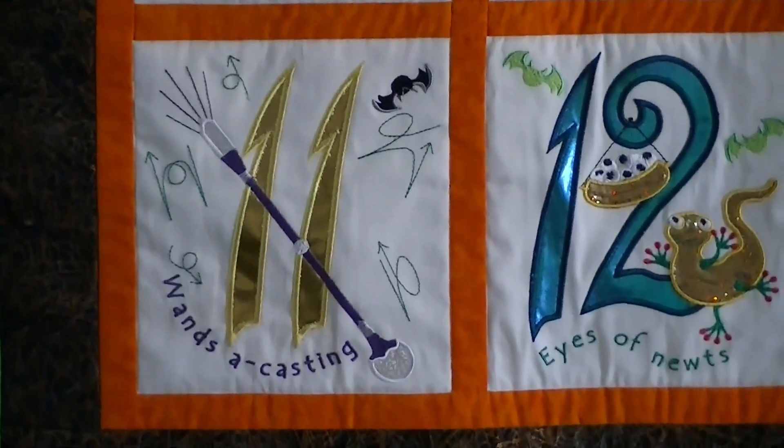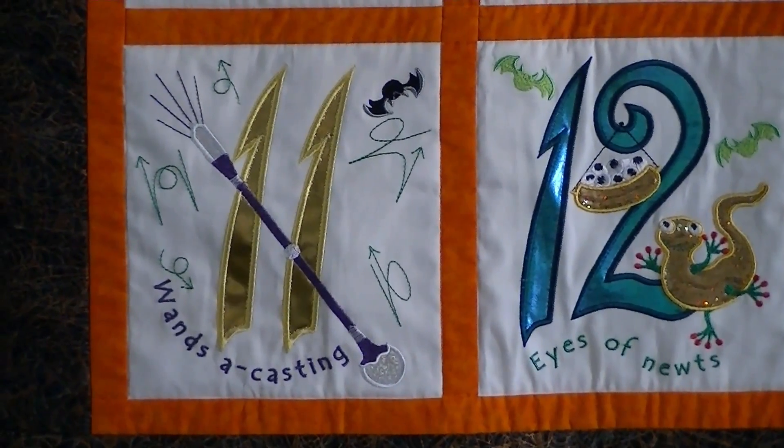Eleven wands a-casting. Both ends of that wand are a lame applique. The top end is about a half inch by an inch — tell me how crazy that is. And those little squiggly things you see on there are casting spells I found while googling magic wands.